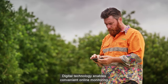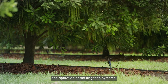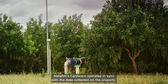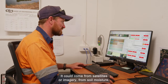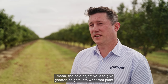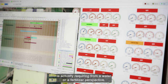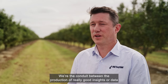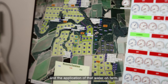Digital technology enables convenient online monitoring and operation of the irrigation systems. Netafim's hardware operates in sync with the data collected on the property. Those insights come from a range of different mediums — it could come from satellites or imagery, from soil moisture, from sensors on farm. The sole objective is to give greater insights into what that plant is actually requiring from a water or fertiliser perspective. We're the conduit between the production of really good insights or data from a digital farming perspective and the application of that water on farm.